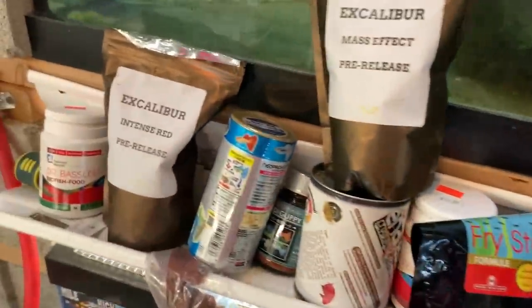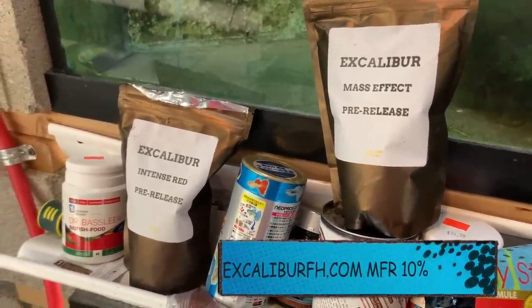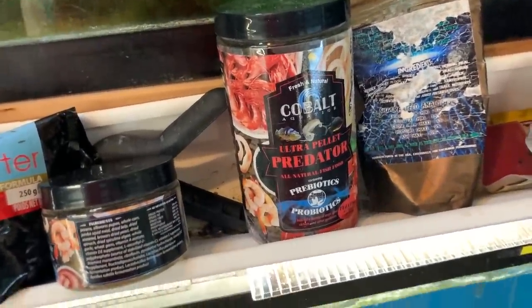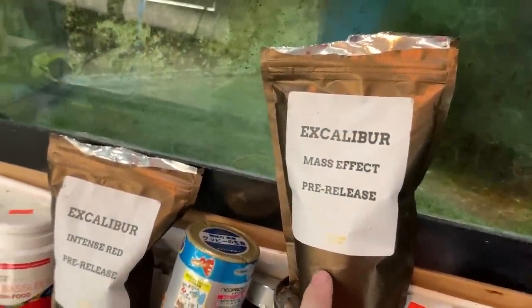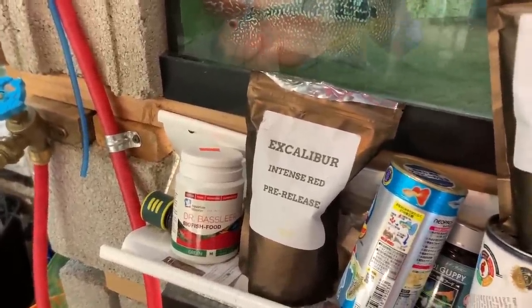Here we have a bunch of food. We have the Excalibur, which is what I feed Chewy. Check out ExcaliburFH.com — the link will be in the description. Occasionally I give him some Ultra Pellet Predator from Cobalt. I do feed those to Han and Leia. Here's the regular Excalibur, and then there's Mass Effect, which gives him a nice big kok, and Intense Red, which gives the head of his kok a nice color. Let's move on.